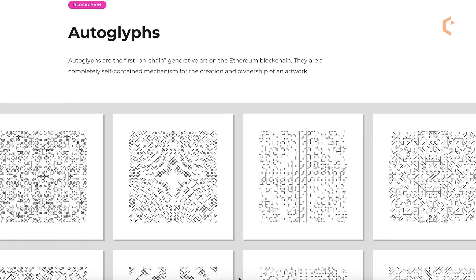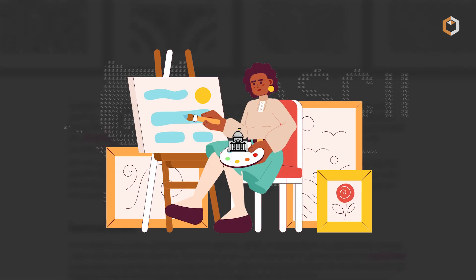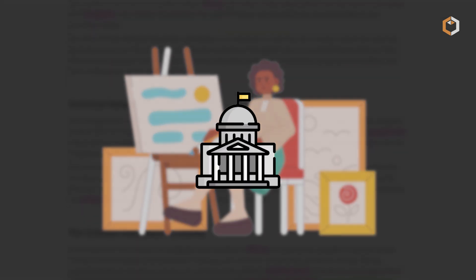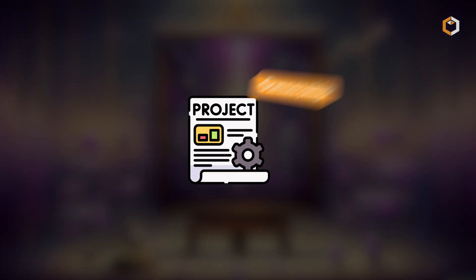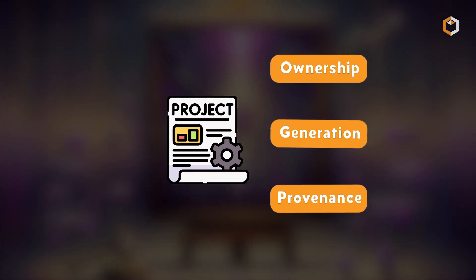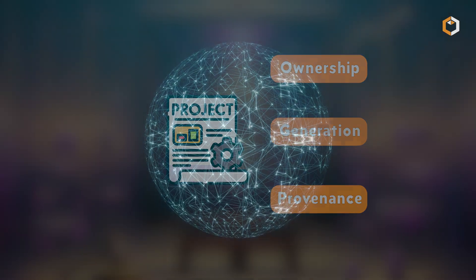What makes these pieces so special? Besides the minimal ASCII-style artwork that pays tribute to early generative artists, it's the fact that no central authority controls them. The entire project — ownership, provenance, and generation — is 100% decentralized.